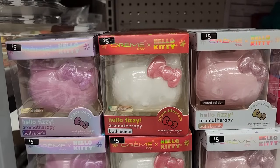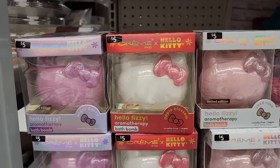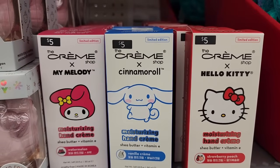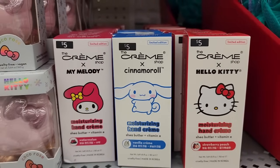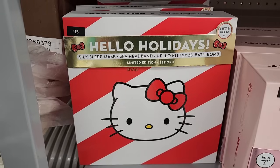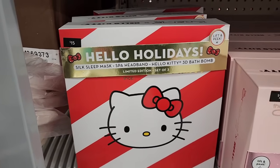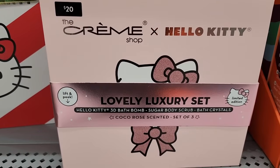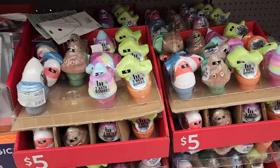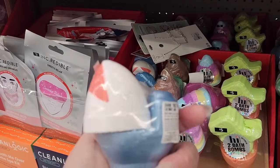They are just too festive this year, I'm loving it! Five — Hello Kitty! Hello Fizzies — we saw these at TJ Maxx or Marshalls. Five on the hand creams — strawberry, peach, vanilla cream, and watermelon. Yummy! Three dollars on the bath tea. Fifteen on the Hello Holidays — you get a mask, a headband, and a 3D bath bomb. Twenty on this one — you get a bath bomb, sugar body scrub, and bath crystals.